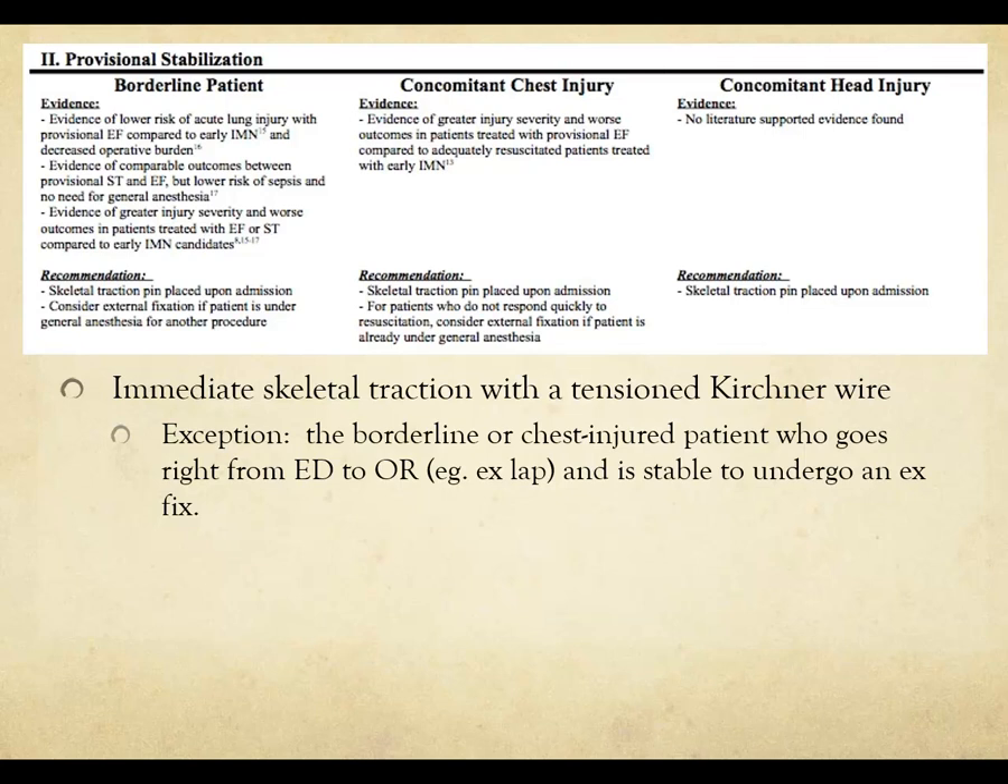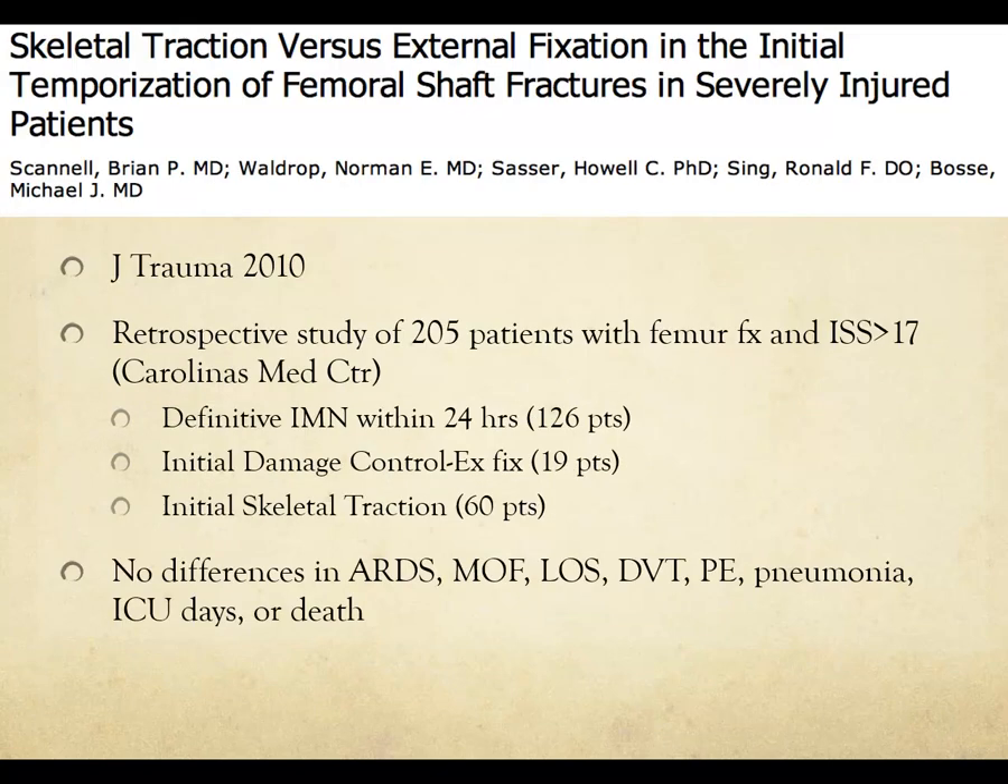For provisional stabilization, at our institution we perform immediate skeletal traction with a tensioned Kirschner wire, though some places use skin traction or no traction at all. The exception is the borderline or chest-injured patient who goes right from the emergency department to the OR — in that case, if they can undergo an ex-fix, there's no need for traction. If they don't go to the OR, they stay in traction for the time being.